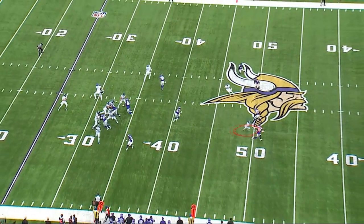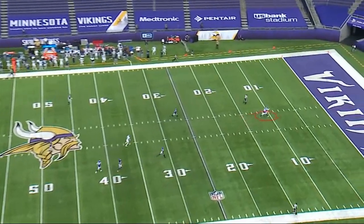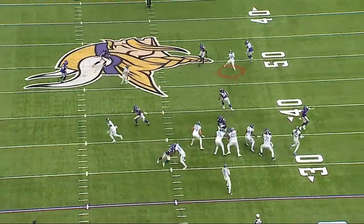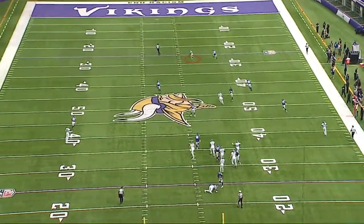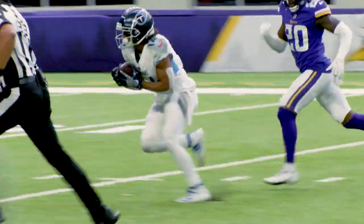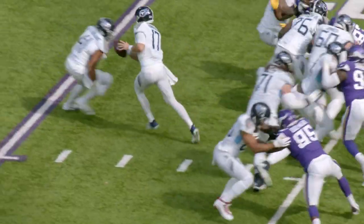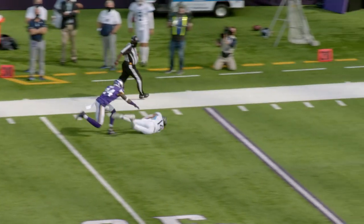Kalief Raymond now does a tremendous job — sticks his foot in the ground and makes a real nice corner-post move. The safety, the rookie Jeff Gladney, bites on the move. Wide open down the middle. Again, a nice marriage between play-action, protection, and Kalief Raymond using his speed and a very nice downfield move to get wide open. Look at the great protection, look at the pocket, look at the time that Ryan Tannehill has. Another beautiful pass. This led to Derrick Henry's second rushing touchdown of the game — now the Tennessee Titans are moving towards the victory. You've seen two explosive plays off of play-action protection, executed to perfection by the Tennessee Titans.